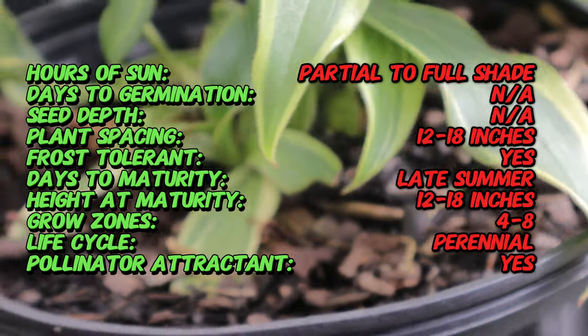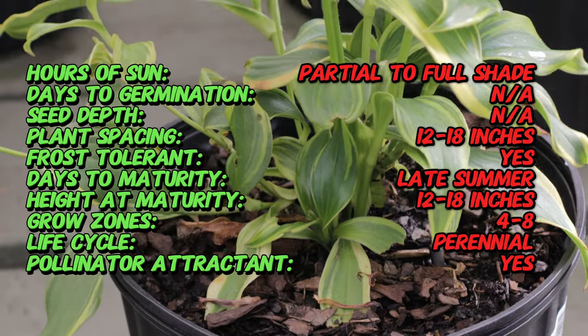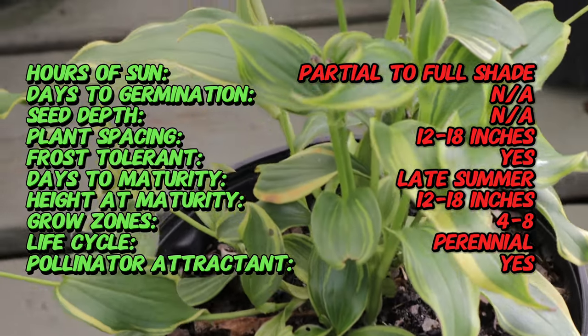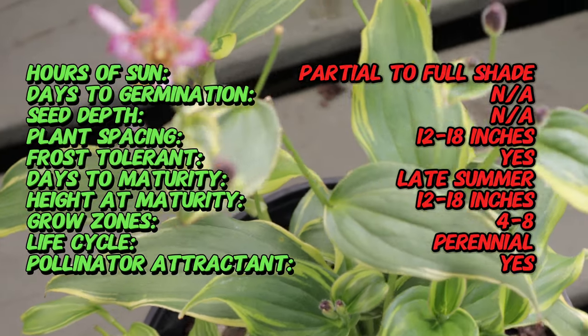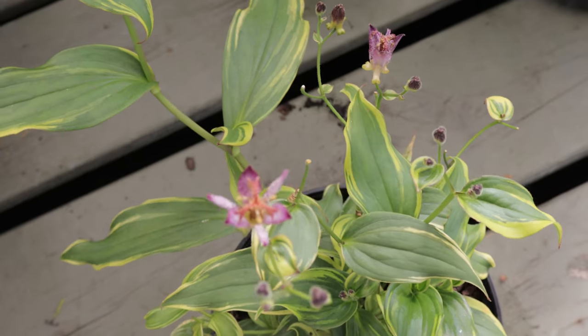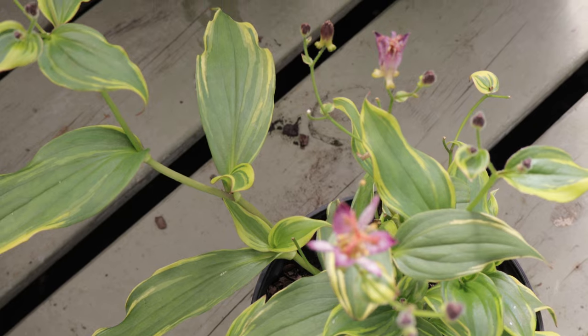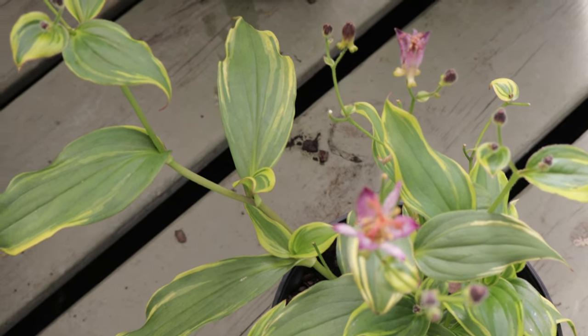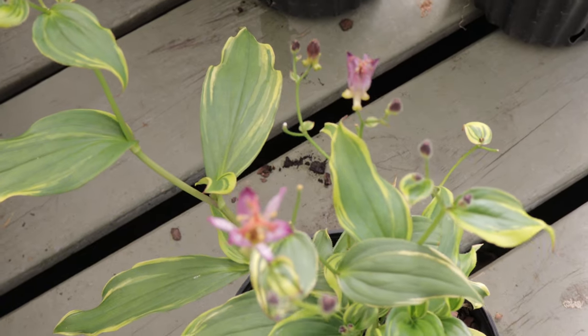Native to the mountainous regions of Taiwan, this plant has adapted well to various temperate climates, making it a versatile addition to gardens around the world. Toad lily is a perennial that stands out for its unique appearance. Growing to about 18 inches tall, this compact plant features lance-shaped leaves that are deep green with striking creamy white edges. This variegation adds interest even when the plant is not in bloom, making it an attractive foliage plant throughout the growing season.